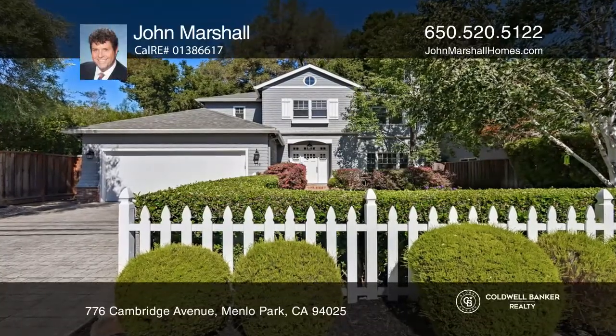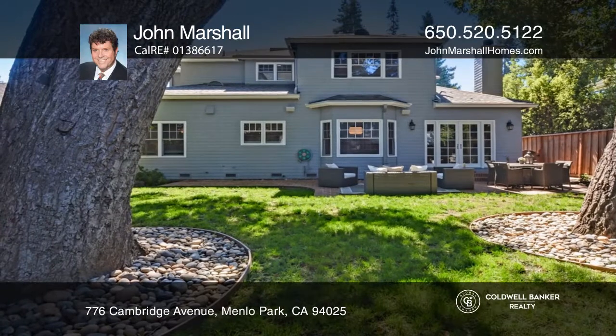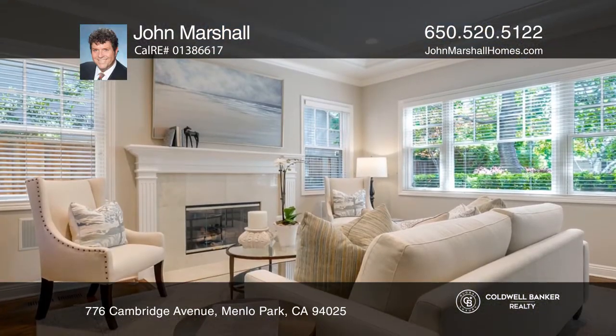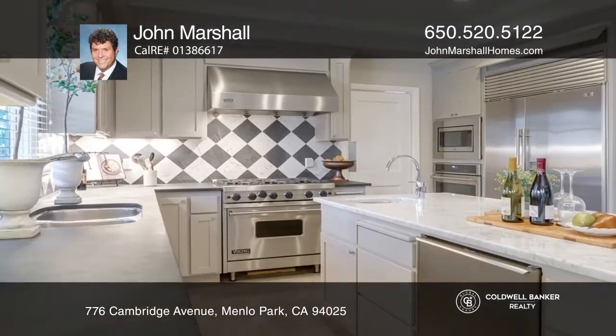Soaring ceilings, classic detail, and designer finishes define this four bedroom, three bath home. All of this is in a sought-after Allied Arts location.